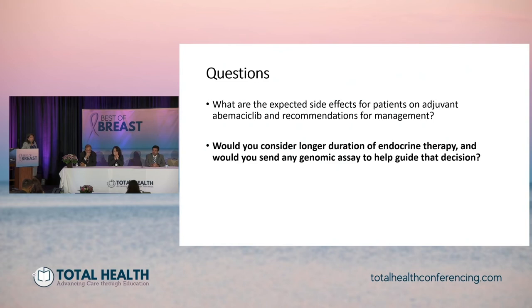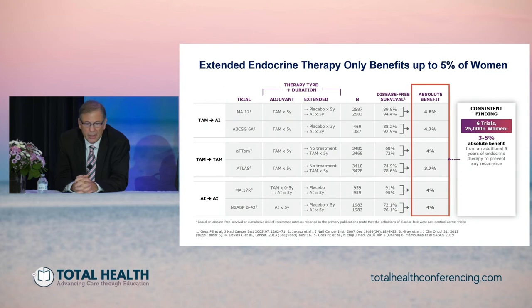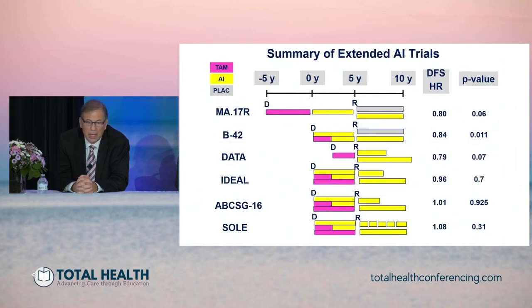Moving on to the other aspect of this patient's adjuvant treatment — endocrine therapy and a longer duration. We heard this morning some information about the breast cancer index. Extended endocrine therapy results in significant benefits whether it's tamoxifen followed by tamoxifen, tamoxifen followed by an aromatase inhibitor, or AI followed by AI. But the absolute benefit is relatively small — in the range of about 3.5 to 4 percent. In the extended AI trials, the MA17R and B42 compared extended AI versus placebo for five years and showed significant benefits — about a 15 to 20 percent reduction in hazard rate. Other trials looked at extended AI of shorter or longer duration. Although these trials never compared five years to seven or eight years — only five years to ten years — what comes out indirectly is that about seven to eight years of extended endocrine therapy is probably optimal, though no prospective trial has directly shown that.